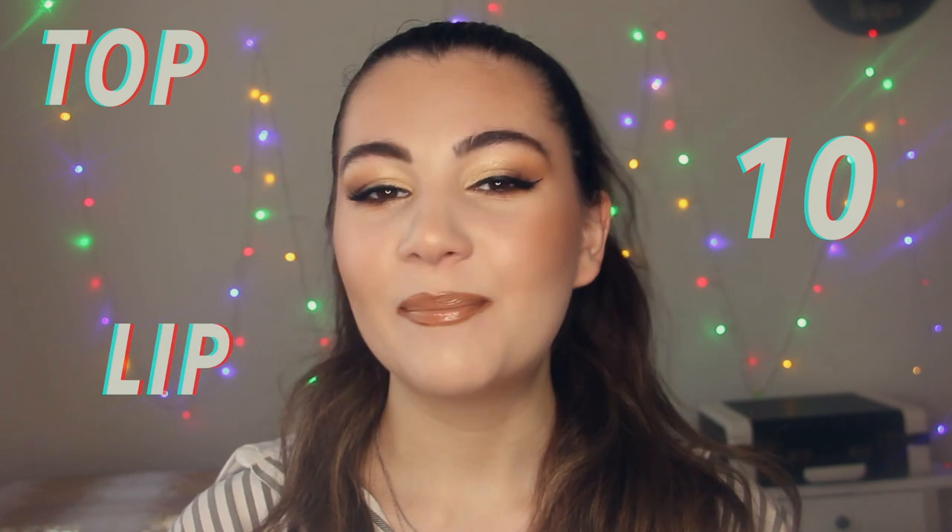So today I'm super excited about this video because I'm going to show you my top 10 lip combos. I'm going to show you natural everyday lip combos and also colorful options. So yeah, let's get started!